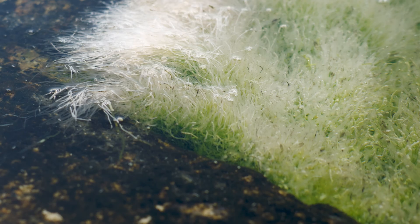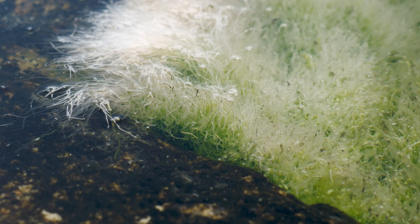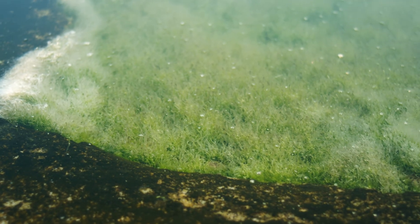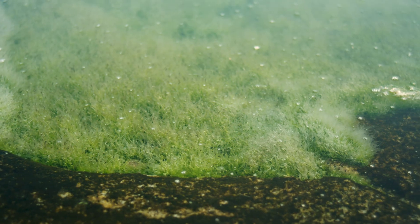Ulva can also survive in high nutrient and polluted areas and high temperatures. One interesting thing about Ulva is that most species are only a single or two cell layers thick.